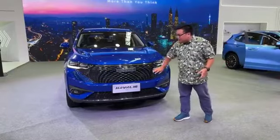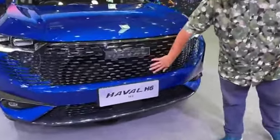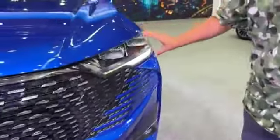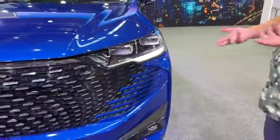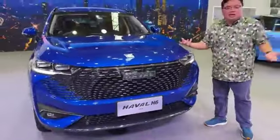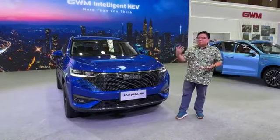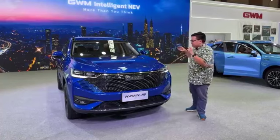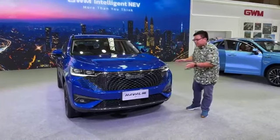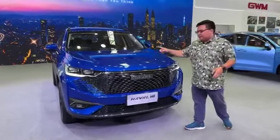At the front, they've really gone all out again to make this car stand out in terms of design. You've got this big toothy grille, a lot of chrome, and the headlights are super modern as well. I think this is becoming a signature trademark of GWM as a whole across all the sub-brands.